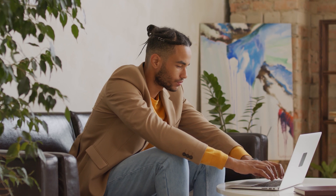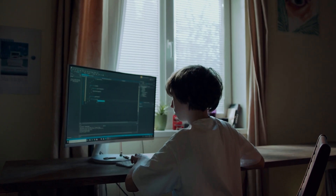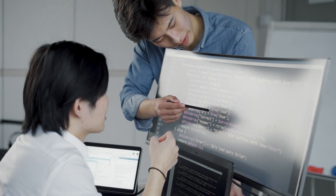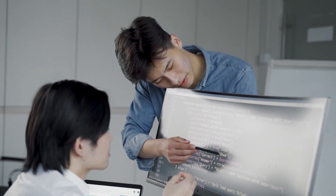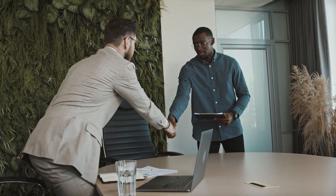Tip number 1: Understanding the Fundamentals. When it comes to technical interviews, understanding the fundamentals is crucial to your success. Technical interviews usually test your knowledge and expertise in areas like computer science, software engineering, algorithms, and data structures. Here are some examples of how understanding the fundamentals can help you ace your technical interview.